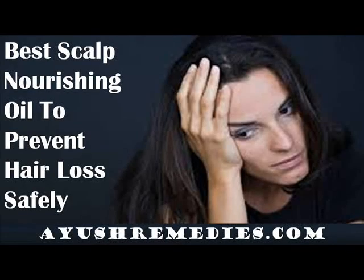Hi, I am Abram Wilson and in this video I am going to describe the best scalp nourishing oil to prevent hair loss safely.